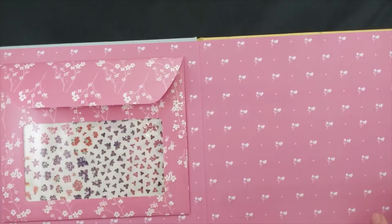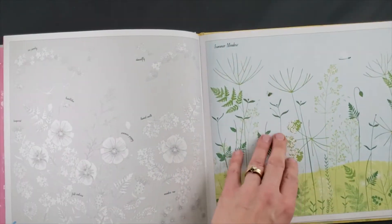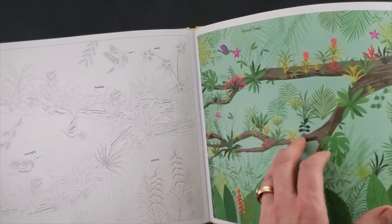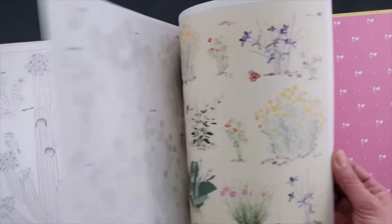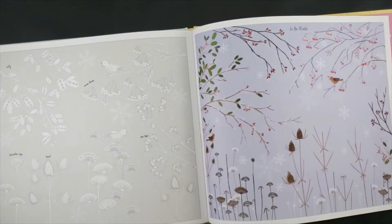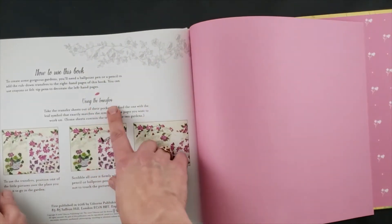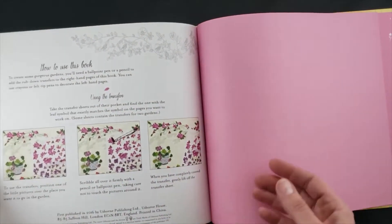And then when you or one of your older children wants to take a break, why don't you use one of our transfer books? This is an absolutely gorgeous book — it's so pretty. You could even leave it out on your coffee table and just do things from time to time. You can color in here and you can also use the rub-on transfers.